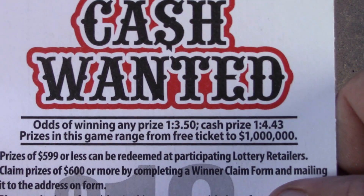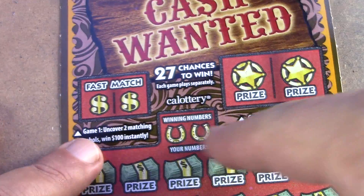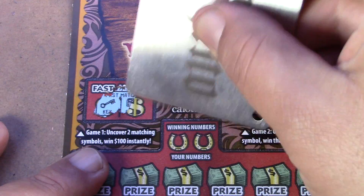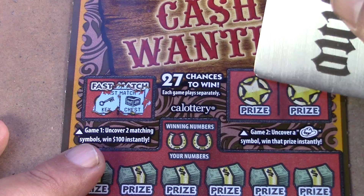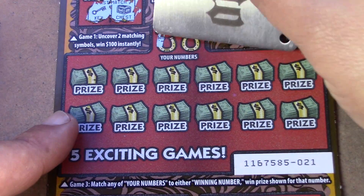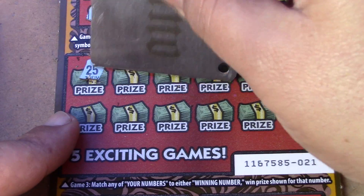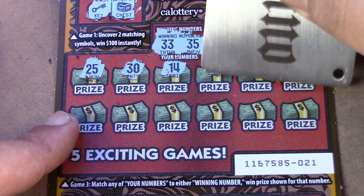Odds on this ticket are one in 3.50 for a ticket prize and one in 4.43 for a cash prize. Up here you match two like symbols for $100 instantly. We have a key to the chest but it doesn't open it. Over here we're looking for a cowboy hat to win — we have a gold coin and a horseshoe. Down here it's a matching numbers game: match your numbers to the winning numbers to win the prize. We have 33, 35, 25, 30, 14, and 9.